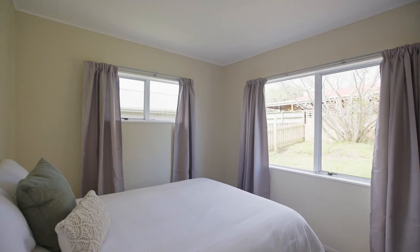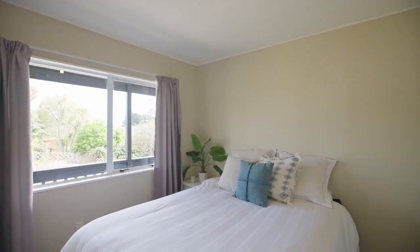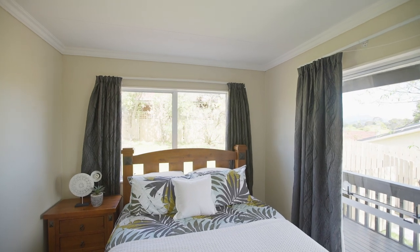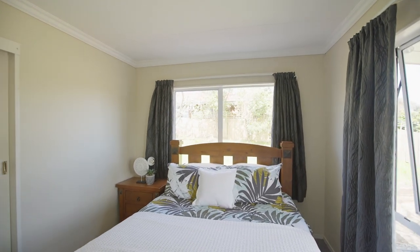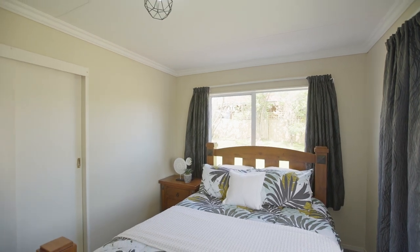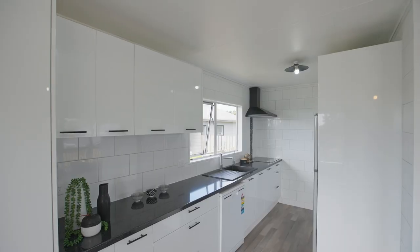It's a real family-friendly home with three bedrooms, or a spacious place for professional work-from-home couples. All bedrooms are doubles with built-in wardrobes, and the main bedroom offers a double wardrobe and access out onto the covered veranda.